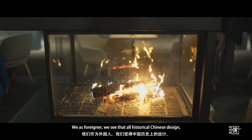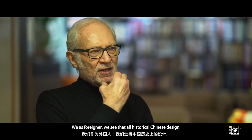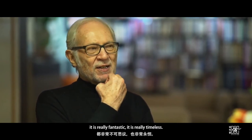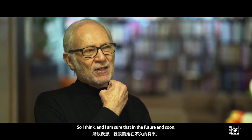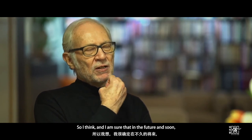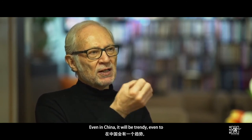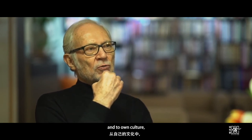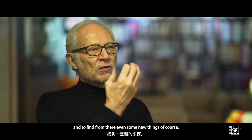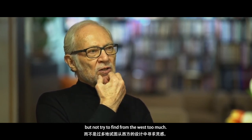As a foreigner, we see that the old historical Chinese design is really fantastic — it is truly timeless. I think, and I am sure, that in the future, even in China it will be trendy to look backwards a little bit, to embrace one's own culture and find new things from there, rather than looking too much to the West.